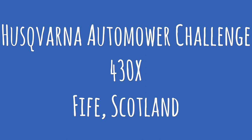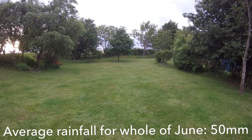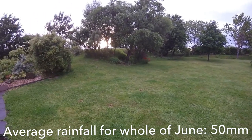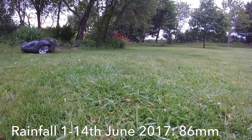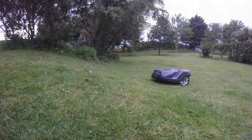So far this June there has been about twice the quantity of rainfall as you'd normally expect to get for the entire month. And this has just meant there's hardly been a dry day so far in which to cut the grass. This is just the sort of conditions that make keeping on top of a lawn really difficult with a standard mower.